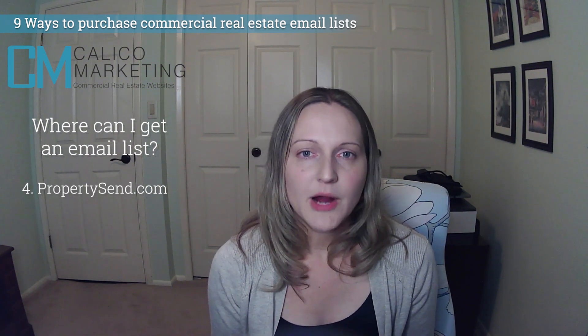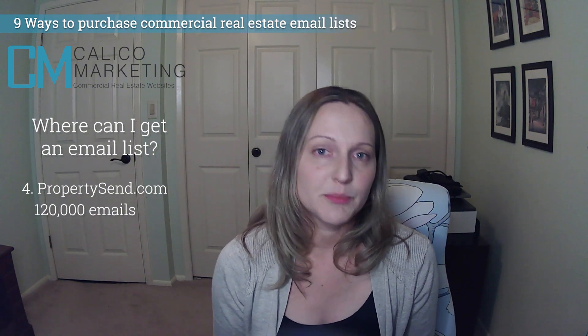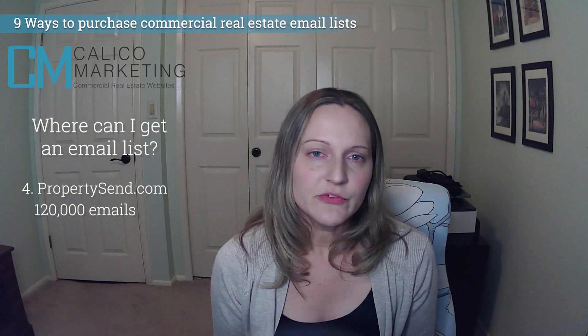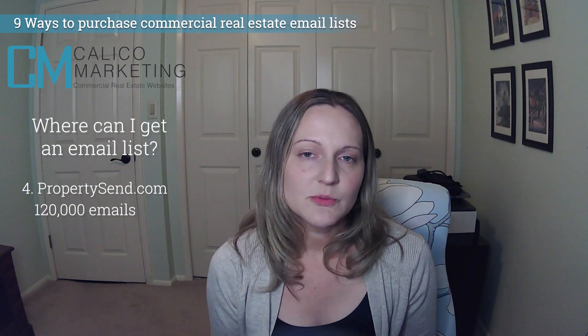Number four: Property Sent. The company claims 120,000 in their database, comprised of brokers, agents, owners, and developers. Their emails start at about $150 per email and you can save money with a monthly plan. It's another inexpensive option that's also commercial real estate specific.